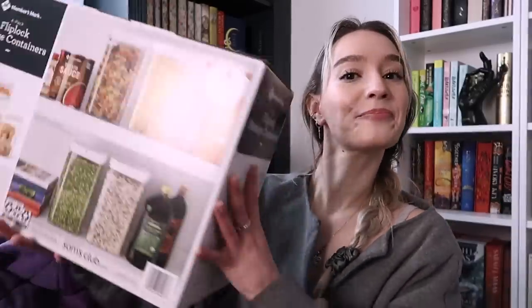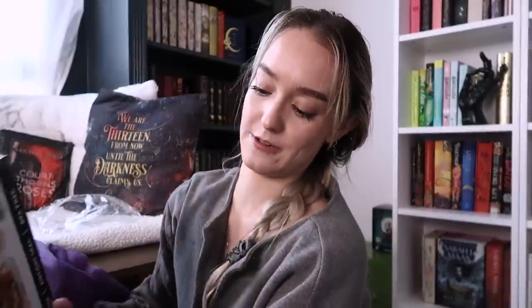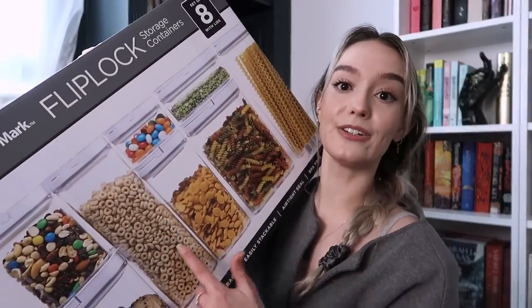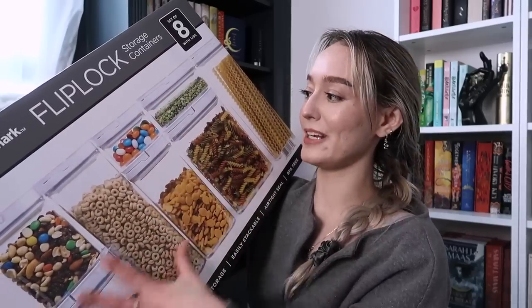My mom got me organizers for the pantry, which I think we might do tonight. I'm a bit of a control freak so I don't ask for help. She got me two tall containers for like pasta and things, plus a variety pack of airtight containers. I'm also really excited about putting cereal in these — it's going to look very nice. I have like a whole chips graveyard in the corner of my pantry. I'm very hyped to keep my chips fresh longer in airtight containers.